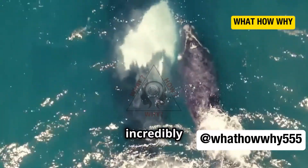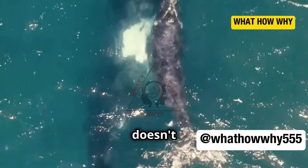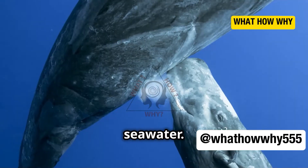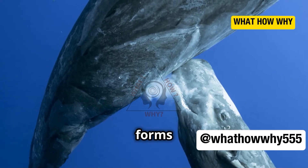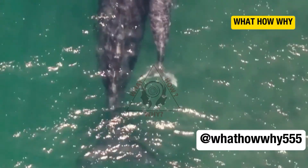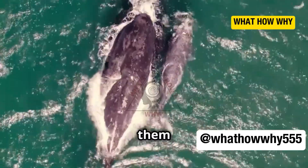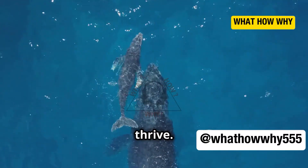This milk is incredibly rich and thick — about ten times thicker than human milk — so it doesn't just dissolve into the seawater. The calf forms a tight seal with its tongue to keep the water out while drinking, ensuring that the precious milk goes straight into their stomachs, giving them the energy they need to grow and thrive.